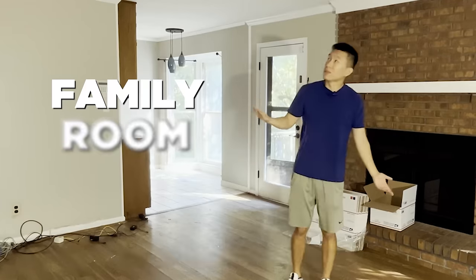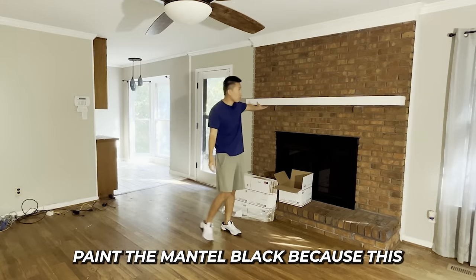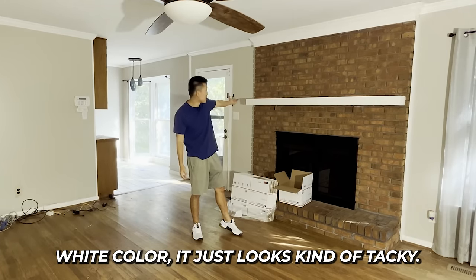For the family room, we're probably just going to take this fan off and put a light here instead, and paint the mantel black because this white color just looks tacky.